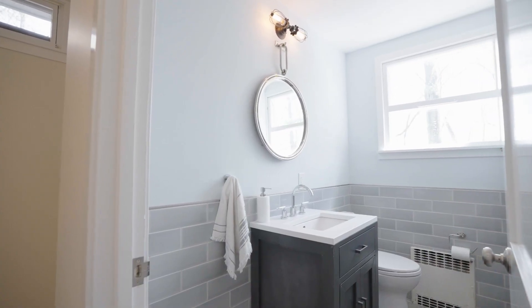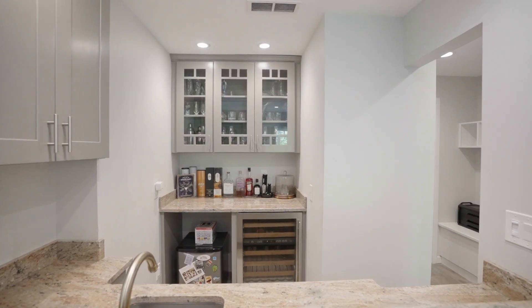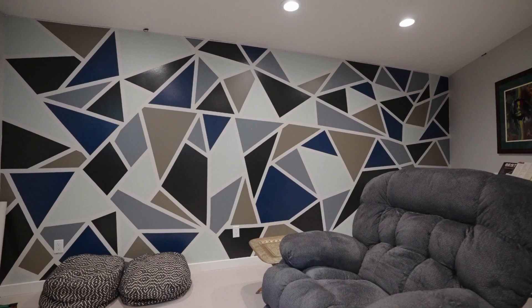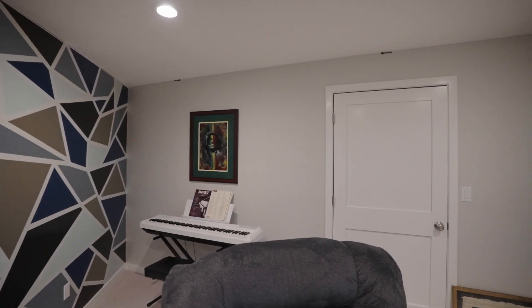Additionally, a versatile ground-level family room is completed with a wet bar, granite countertops, gas fireplace, TV with surround sound, wine fridge, and a half bath. An adjoining bonus room will adapt to various needs, including a reading nook or a game room.